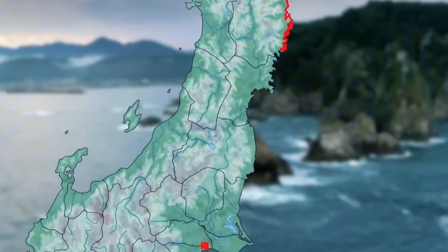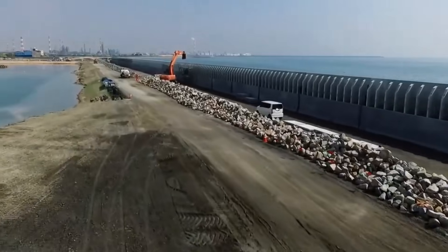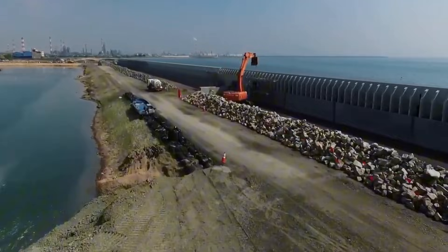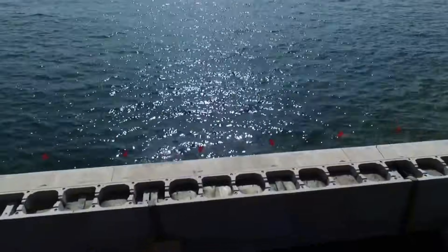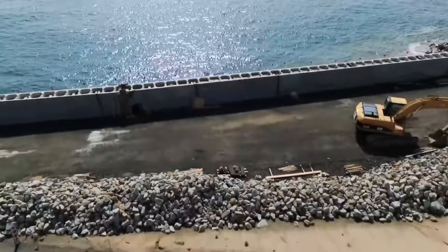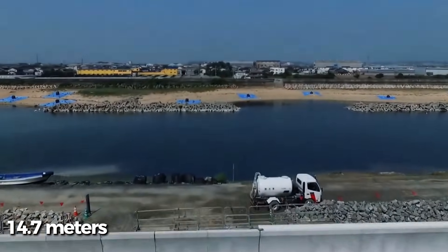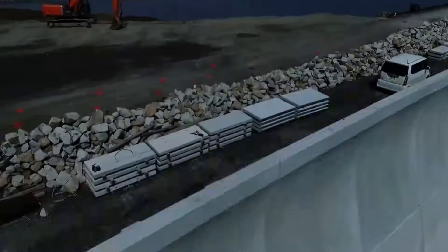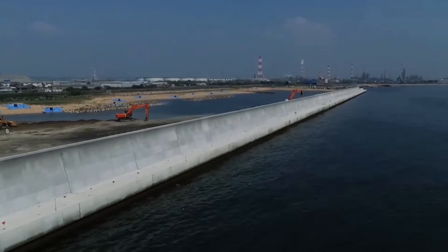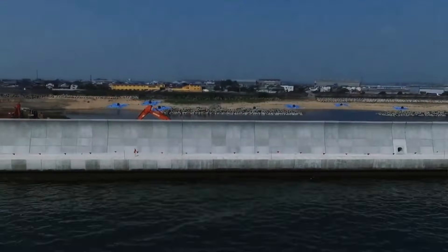The new seawall system required fundamentally different engineering than what existed before. Traditional seawalls were designed to deflect or absorb wave energy, but the 2011 tsunami proved that approach insufficient. Engineers had to design structures capable of withstanding sustained hydraulic forces from waves carrying debris, vehicles, and even buildings. The walls needed to remain standing even if water overtopped them. Design specifications were calculated based on maximum credible tsunami scenarios, using data from historical tsunamis and computer modeling of potential future earthquakes.